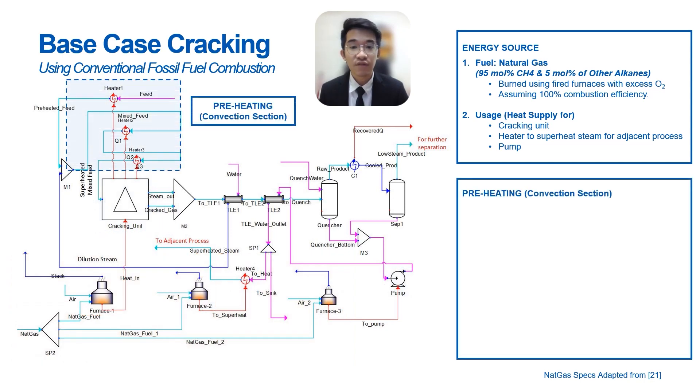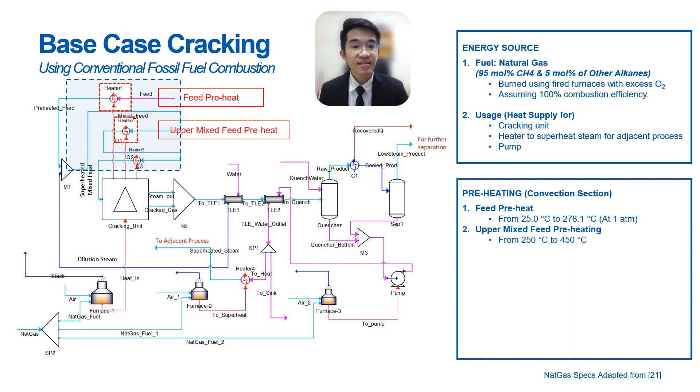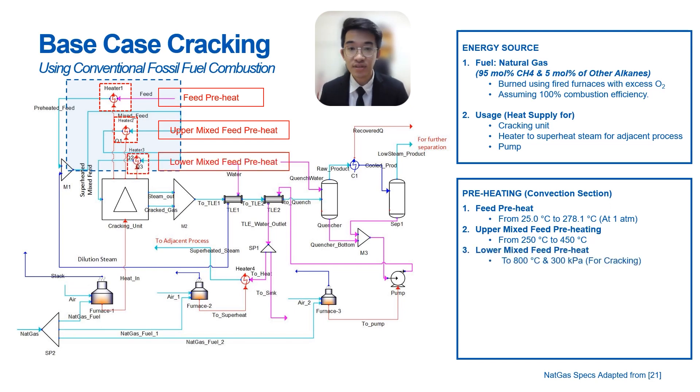The first step of this process is the preheating of the naphtha feed. This highlighted zone is also known as the convection section. First, the feed is preheated to 278.1°C. Then it is mixed with dilution steam and heated to 450°C. Finally, it is heated to 800°C at 3 bar, which is the desired operating temperature of the cracking process. The preheating of the feed utilizes the residual heat from the cracking unit, represented by energy streams extended from the cracking unit as seen in the PFD.